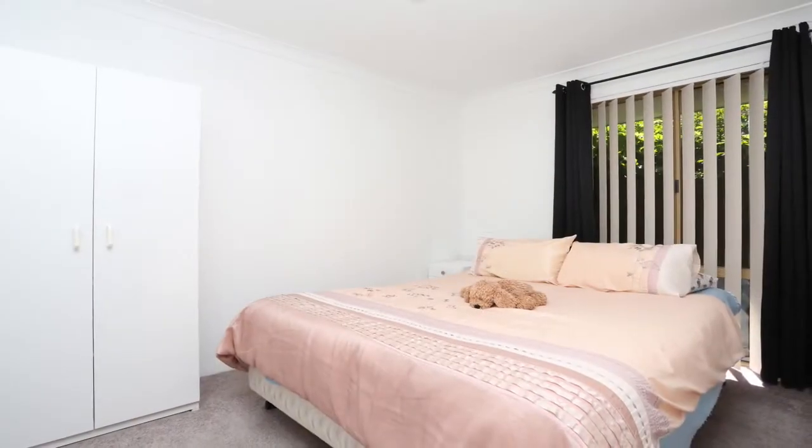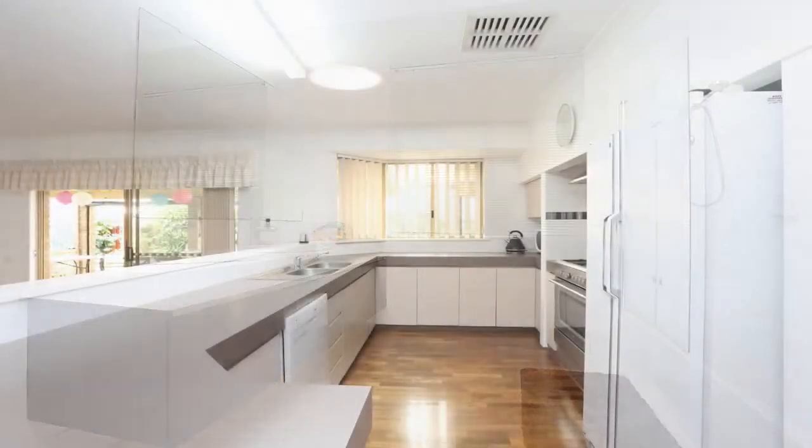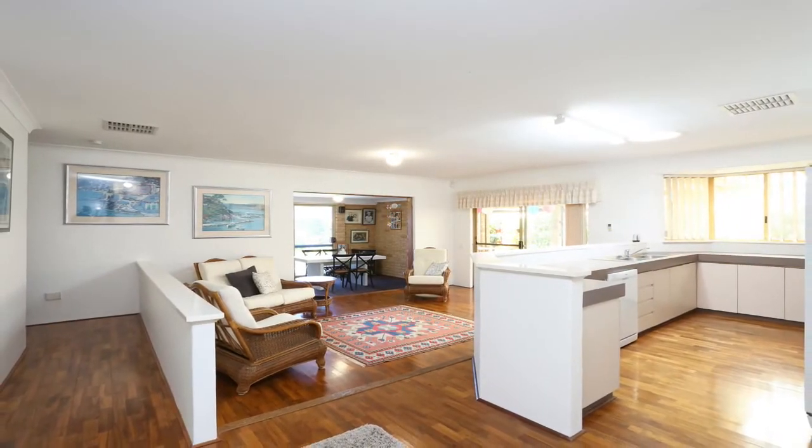Set to the back of the home are the remaining three bedrooms and main bathroom. The large kitchen has everything for a chef of the home and flows onto the spacious open-plan living and dining area.